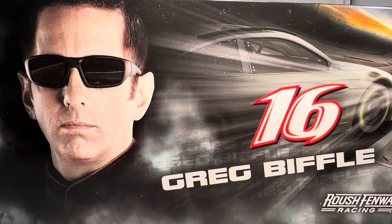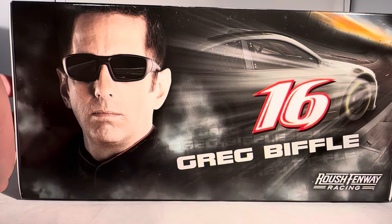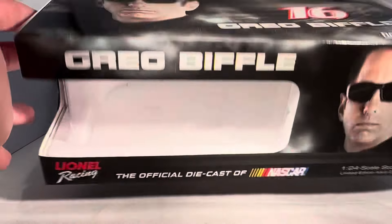As always, take a look at the box. You just have a generic Greg Biffle box from 2015. Render of a car right there, number 16, Greg Biffle, Roush Fenway Racing, picture of Greg.